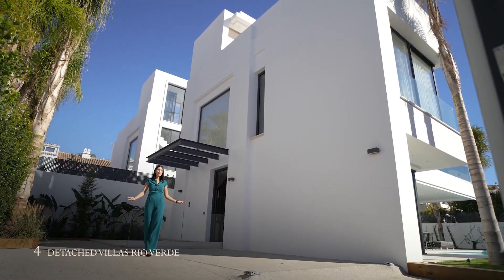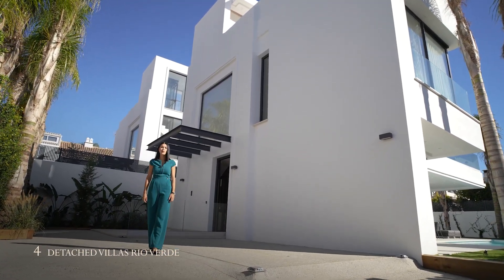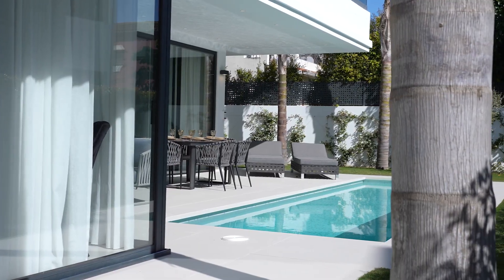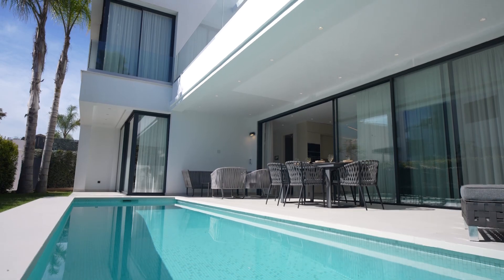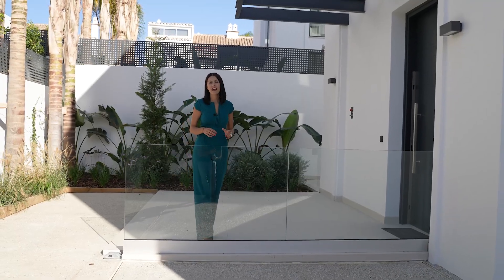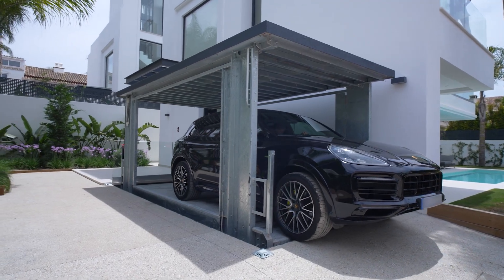Hello and welcome to Rio Verde Villas. Today we are in Marbella touring this show villa that you see behind me. This villa is part of a project of four luxury but also affordable villas. Before entering the villa, let me show you this amazing feature.